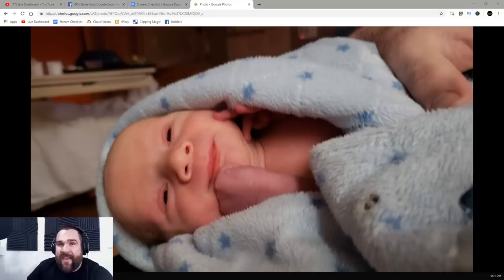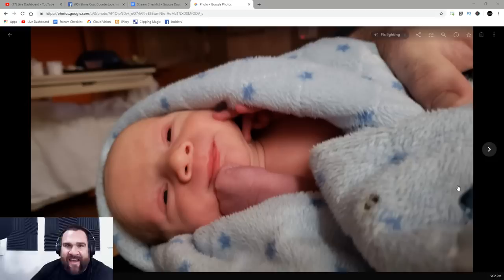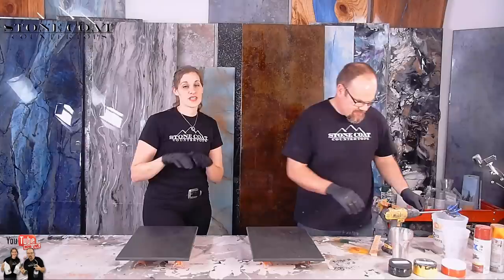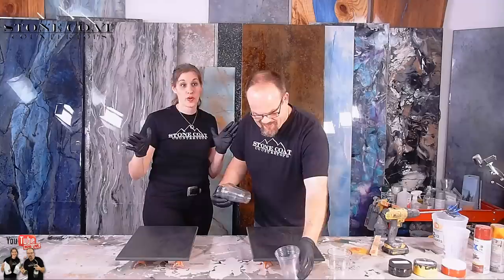We have a really big announcement. Mitch is back — he was at the hospital last week with a beautiful new baby boy. Mama and baby are happy and healthy and he's back behind the command center of Stone Coat Countertops Epoxy Live. Big shout out to Mitch and Angie — that baby is my absolute favorite thing to snuggle right now.